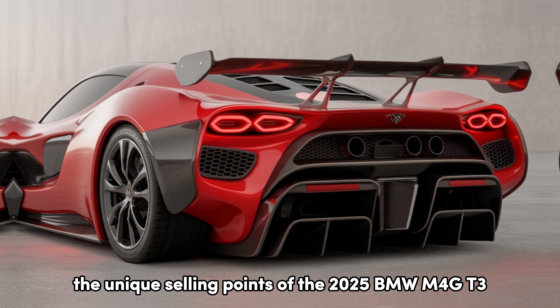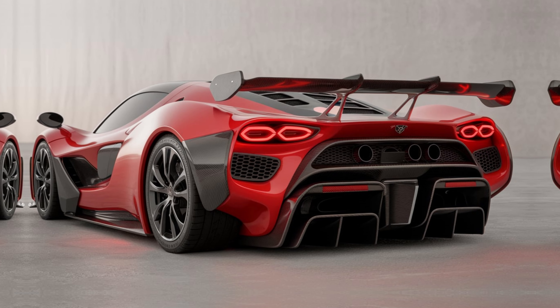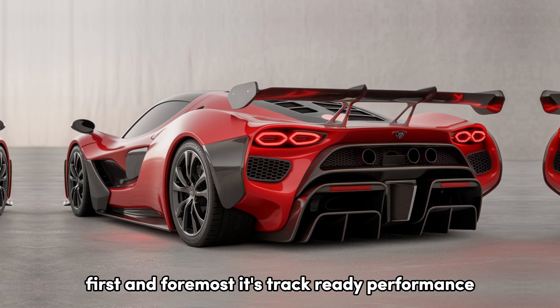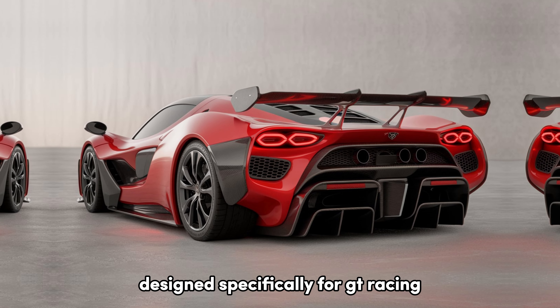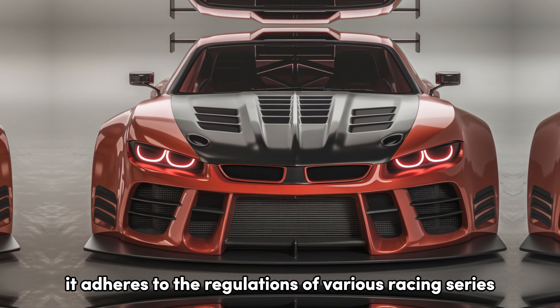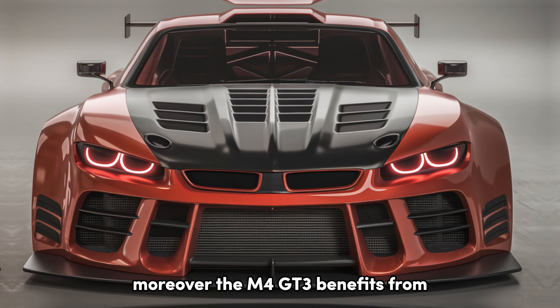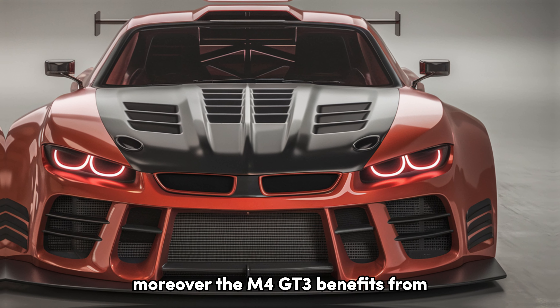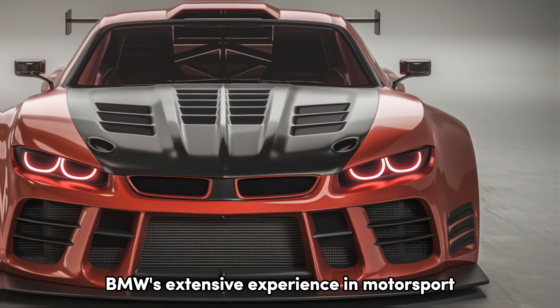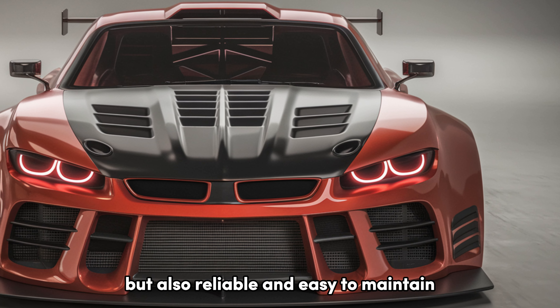The unique selling points of the 2025 BMW M4 GT3 — first and foremost, its track-ready performance. Designed specifically for GT racing, it adheres to the regulations of various racing series, making it a versatile choice for professional teams. Moreover, the M4 GT3 benefits from BMW's extensive experience in motorsport, ensuring that it's not just fast, but also reliable and easy to maintain.